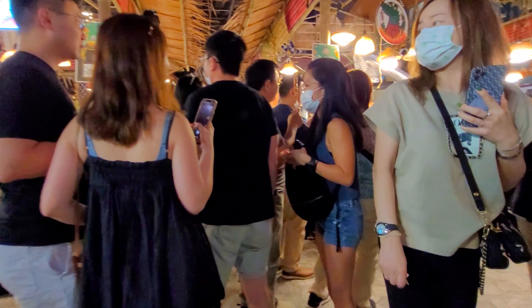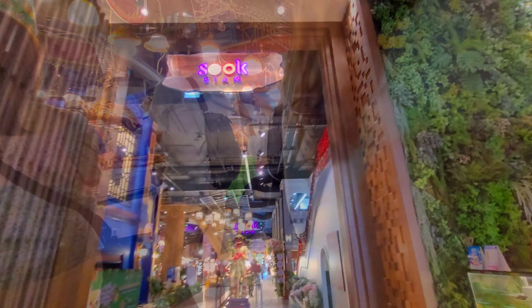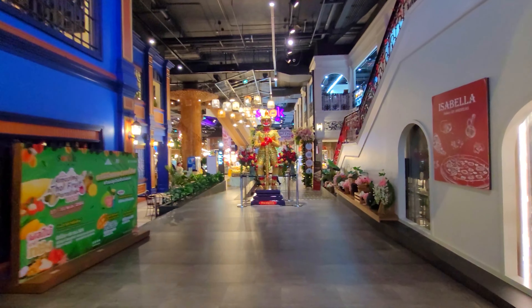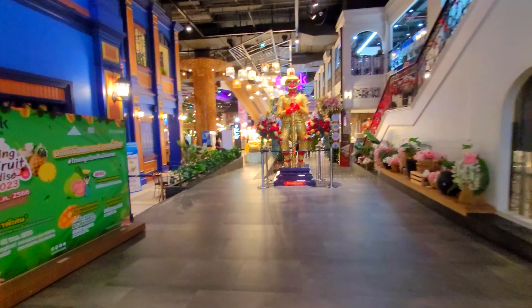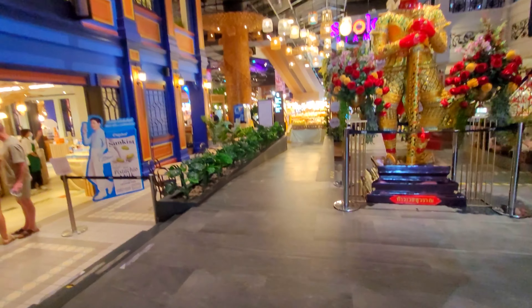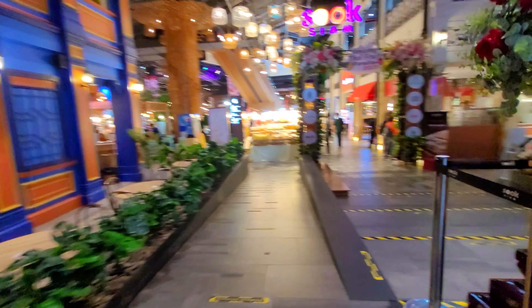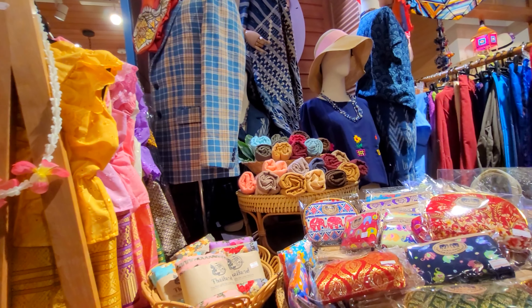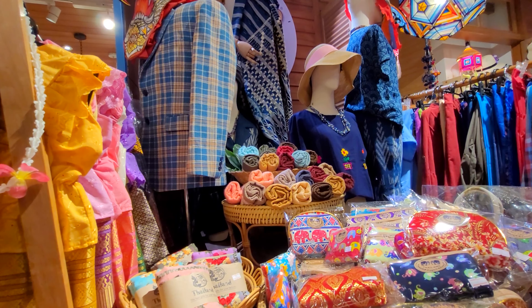We're gonna be walking you through Thailand's top shopping mall, Icon Siam, and show you what you can expect from this mall. Since this is such a big mall, our tour is limited to the areas in and around the Suyok Siam part of the mall.